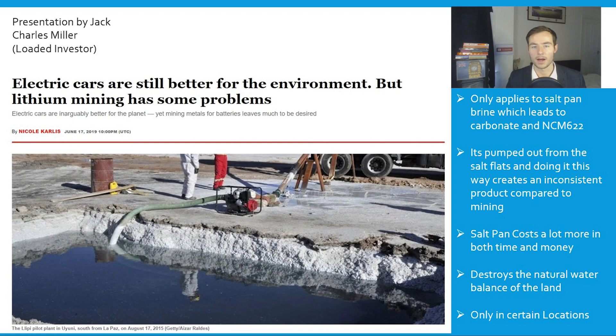I read an article about how EVs are better for the environment, however lithium mining has some problems. This doesn't specify whether it's the hydroxide or the carbonate — it only applies to the salt pan brine which leads to carbonate and NCM622. It's pumped out from the salt flats, creating an inconsistent product, costing more time and money, as well as destroying the natural balance of the land. It's only available in certain locations. I think some EV car companies have rushed to this for a quick fix, thinking lithium is lithium, but carbonate for NCM622 is not the most effective way to get this done.